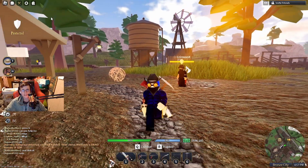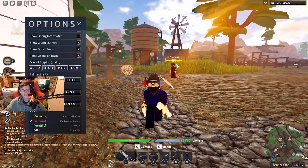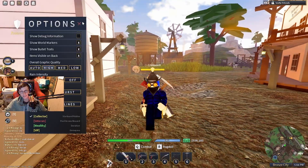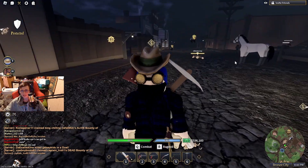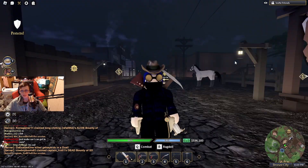So you might have seen someone walking around with the collector tag and you're like, I wonder how they got that. Well, I happen to have the collector tag, so I'm going to tell you about it. It also gives you this hat. I think it looks a little bit weird on me, but you be the judge — tell me in the comments, am I fashionable? Yes or no.